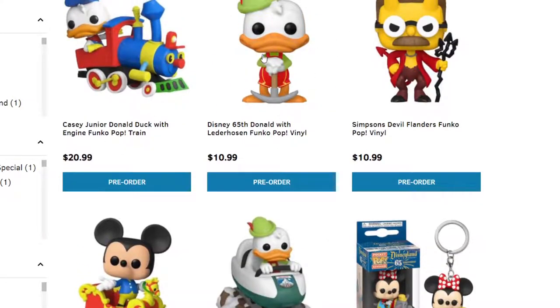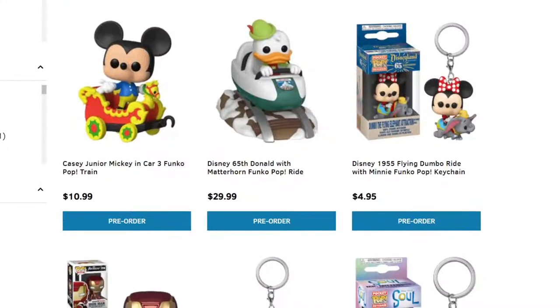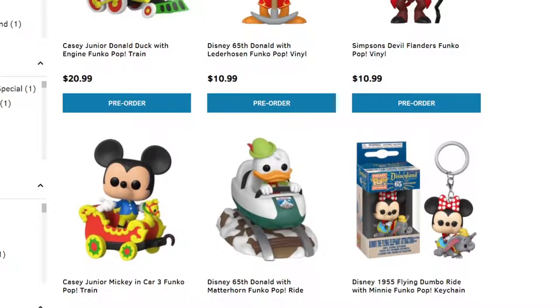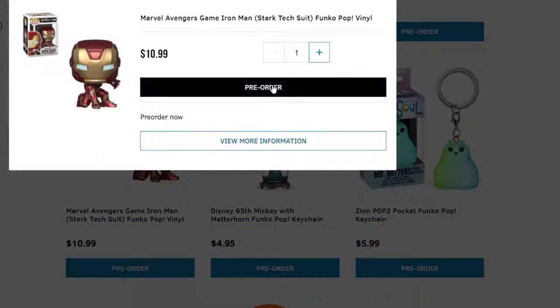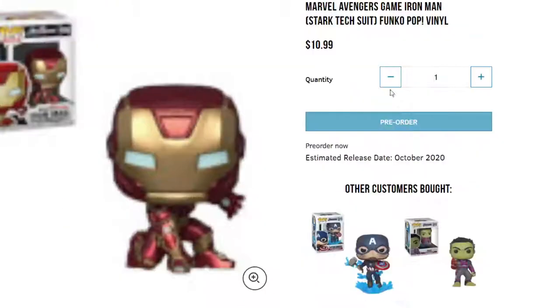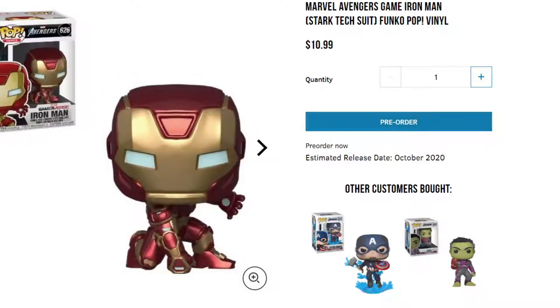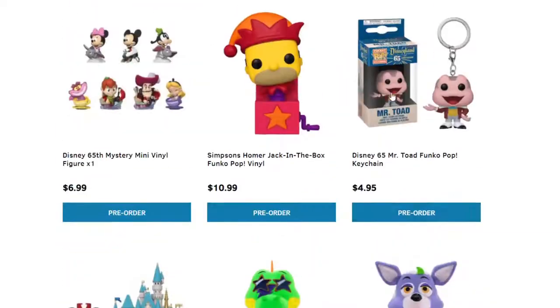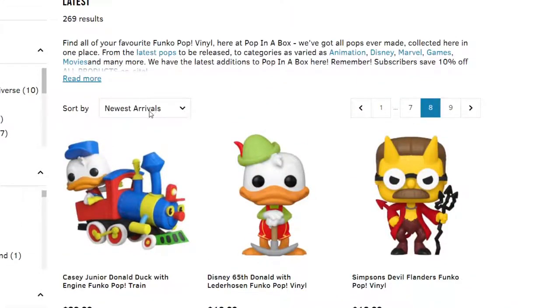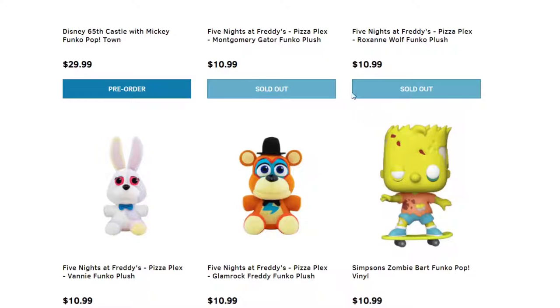We have some more Disney's with Donald Duck — some cute ones here. Simpsons on there. We have Iron Man — I'm surprised this one's still on here; I've seen people already getting this one since it's October. So some of these are already out, not all of them — this is newest arrivals. We have some plushes of Five Nights at Freddy's if you guys like that. Disney's Castle with Funko Mini — that's pretty cool.